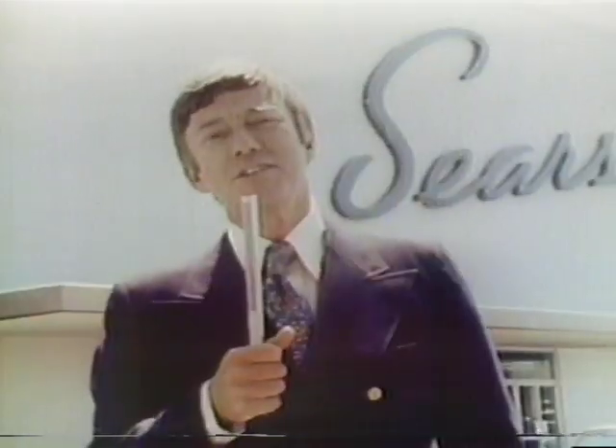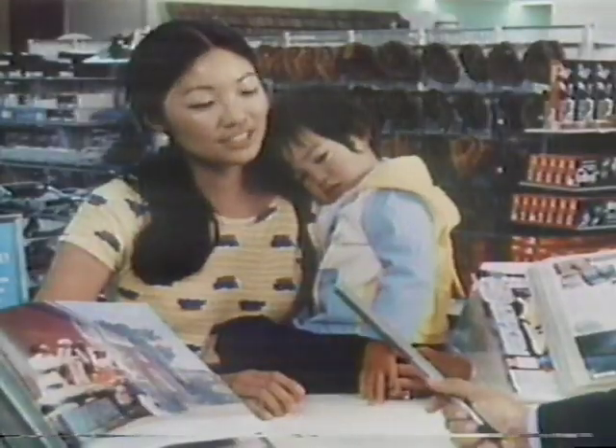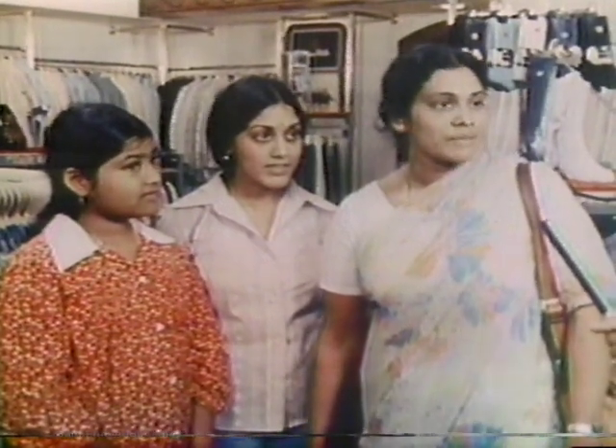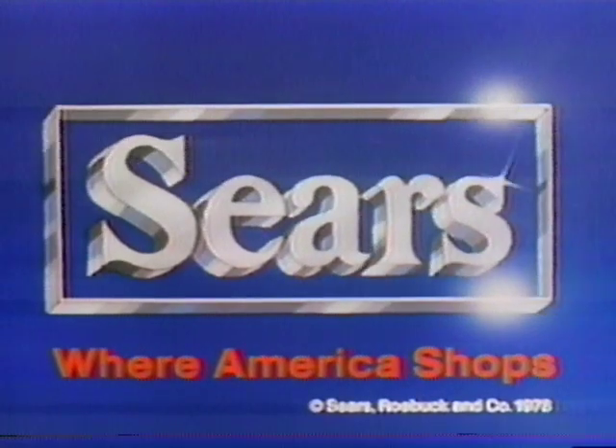Sears is as big as Texas, and it has everything you need. We're at a Sears store to find out why Sears is where America shops. I work for an airline and travel all over the country, so I like to shop at Sears because I can always use my credit card there. The Sears catalog is a fast, easy, convenient way of shopping. Sears — where America shops.